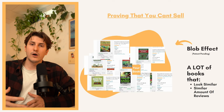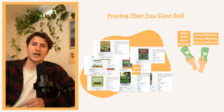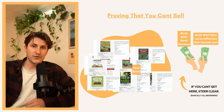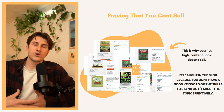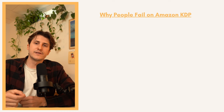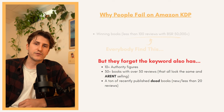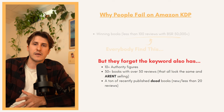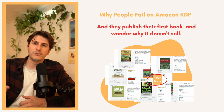This is something I call the blob effect. There are lots of books that look similar, have a similar number of reviews, and they all just get blended together into one big thing that nobody pays attention to. When this happens, people gravitate to the books with the highest ranking, the most reviews, or the most desirable cover. If you can't get to one of those positions you have to steer clear of these keywords — and that's basically all beginners. Unless you're a veteran publisher you're not going to know the steps to stand out. This is why your first high content book doesn't sell — it's caught in the blob.